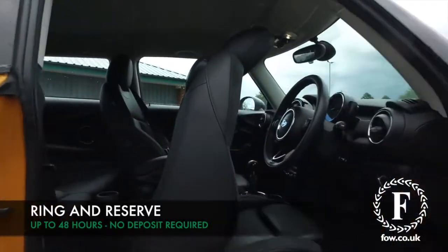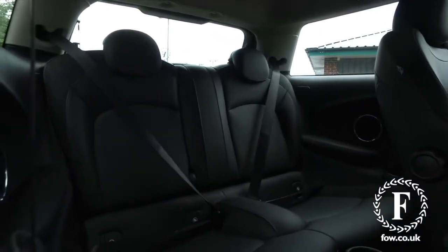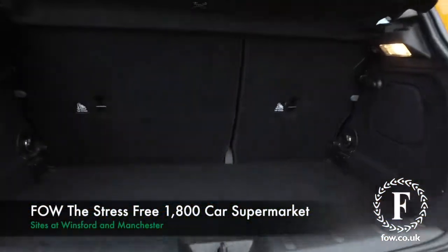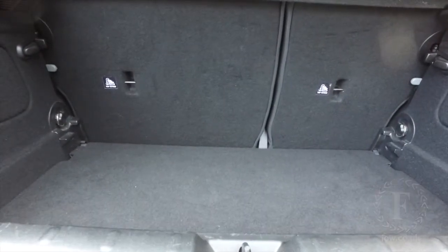If you'd like to find out a little bit more, give Jackie and the team a call in our call centre. Reserve the car for up to 48 hours with no deposit and no obligation. Bring your licence with you, have a test drive, and come and discover this great car for yourself at Fords of Winsford.